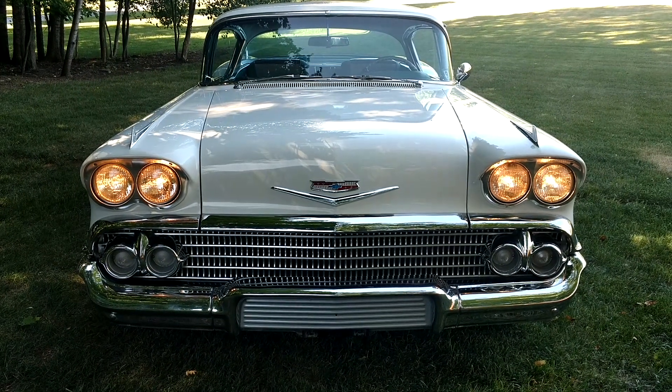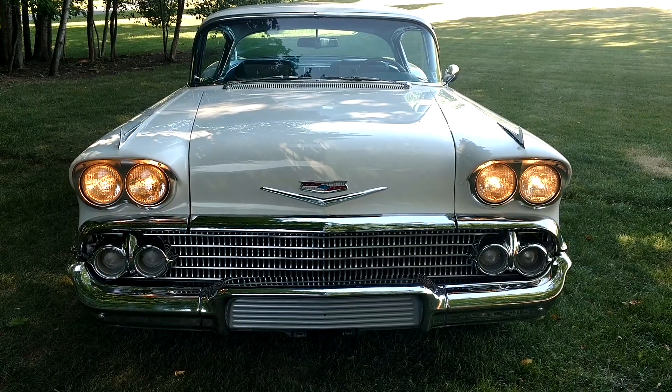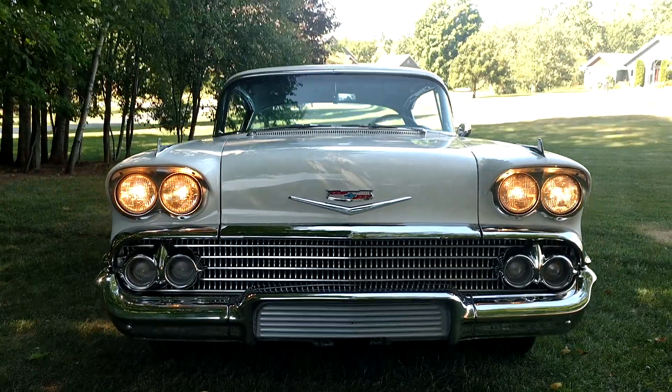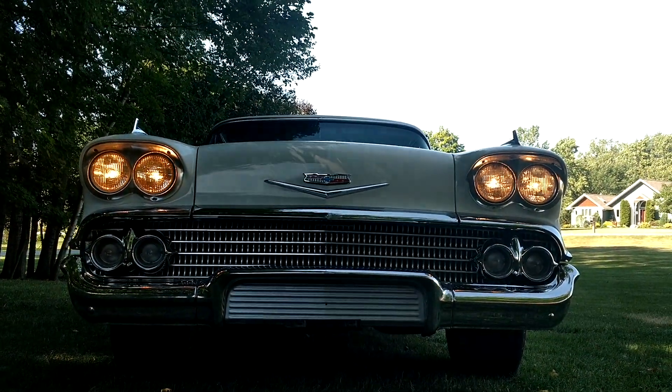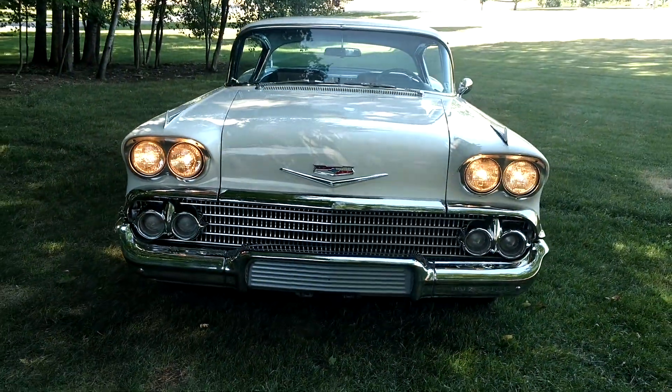Michael Stanton here of SuperSportMotors.com, selling a 1958 Chevrolet Impala today. Filming this right here on a beautiful summer 2018. I am most likely going to do a longer video than I normally do, just because there's so much to say about this car.